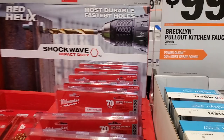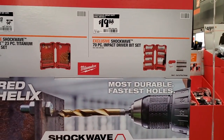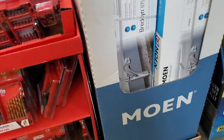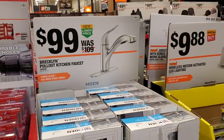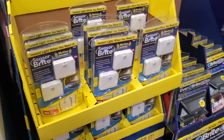You got the Mold-1 right there, and to the right the Shockwave 70-piece set for $19.88, and a 23-piece titanium set. The Mold-1 is really nice. Then there's a pull-out kitchen faucet over here.